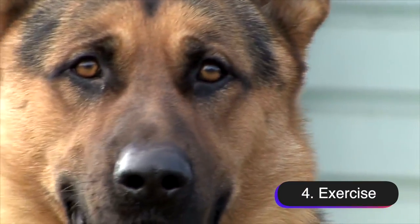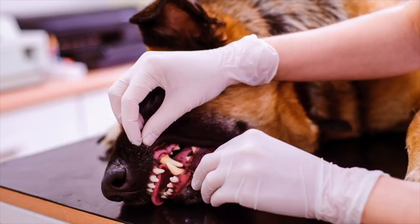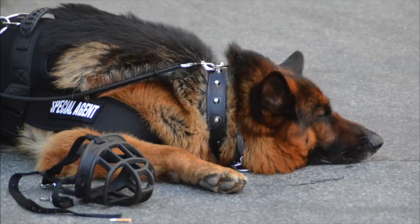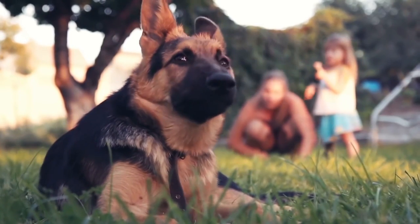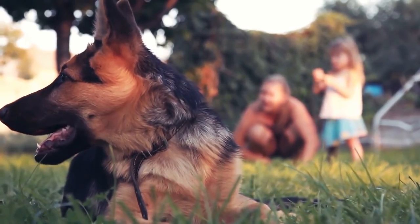Number four, exercise. German Shepherds are high-energy dogs that need a lot of exercise to stay healthy and happy. They were originally bred as working dogs and have a lot of energy to burn. Without enough exercise, they can become bored, destructive, and even develop behavioral problems. A German Shepherd needs at least 30 to 60 minutes of physical activity every day, but ideally they should have even more. This can include activities such as running, hiking, swimming, playing fetch, or going for a brisk walk.